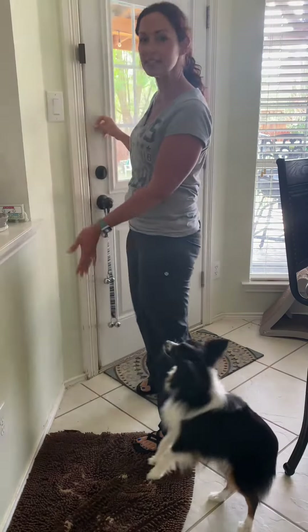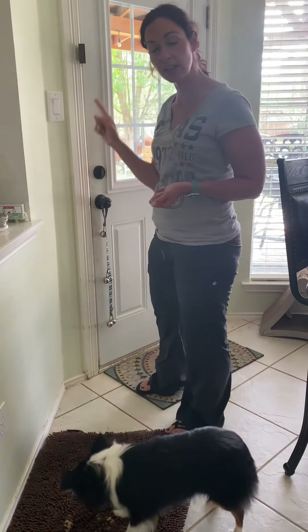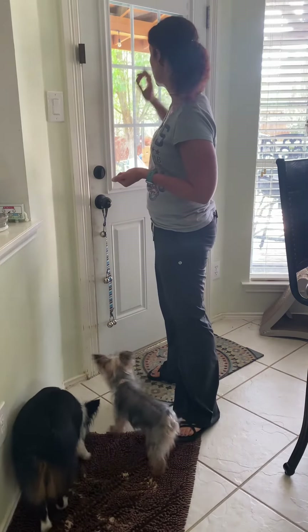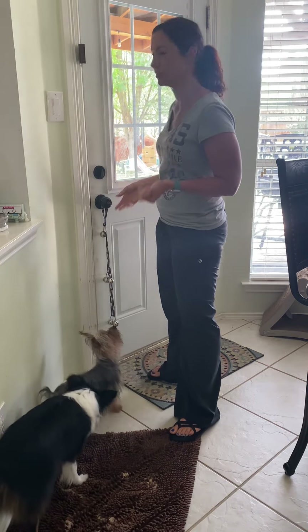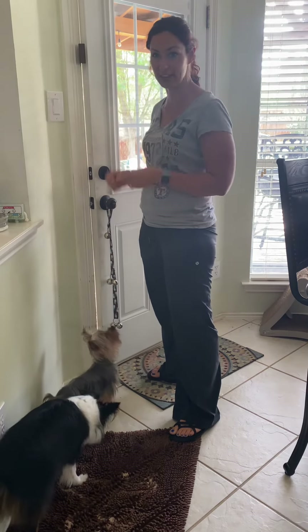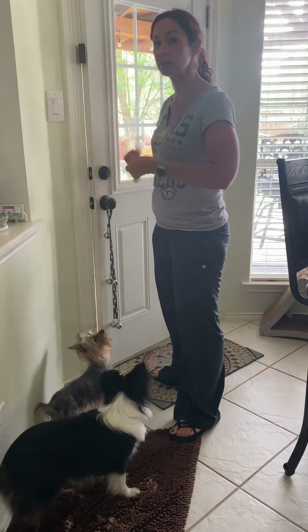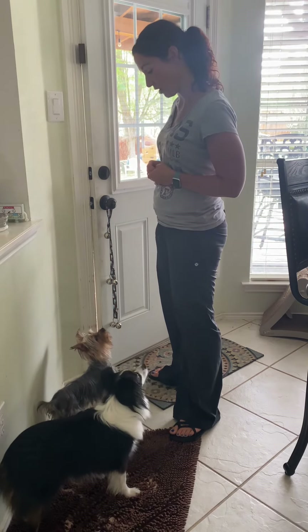Once he's easily hitting the bells, every time you take him out to go potty, encourage him to hit the bells first, and then only reward him — 'good boy' — once he potties outside. Then he gets his treat. You just want to build up each step along the way.